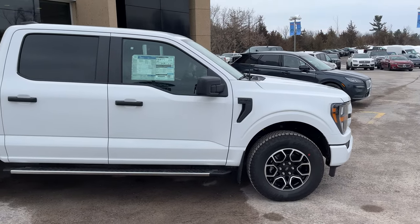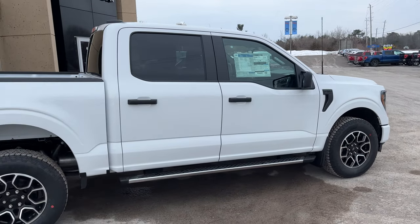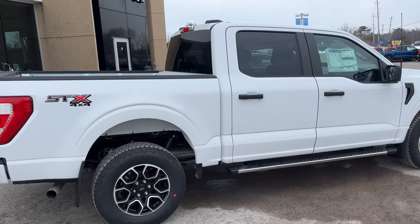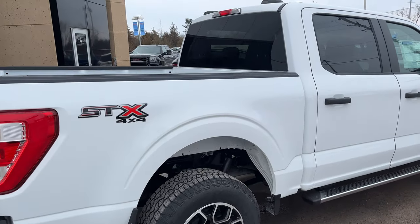This one here is powered by the 2.7 liter EcoBoost engine — a very reliable engine. You also get the 2.7 liter payload package on here, so you get that extra payload capacity with the truck.